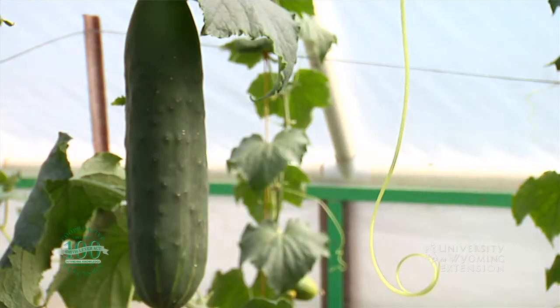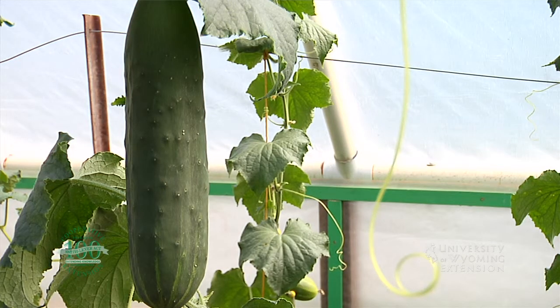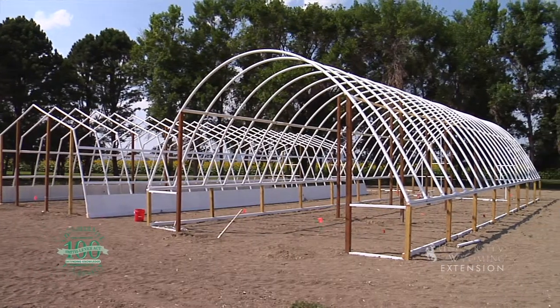Some of the considerations to make when choosing a high tunnel or greenhouse structure for your backyard would be the plants that you want to grow and the material that you want to build your structure with.